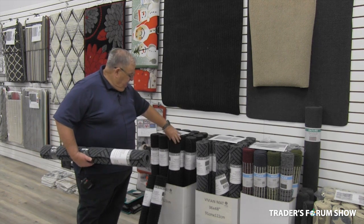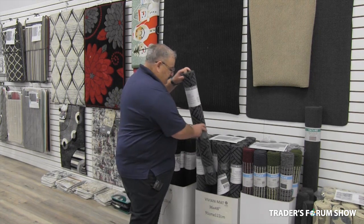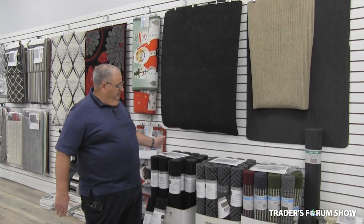We have them in a solid gray like this, and we have one with a little design. 36 by 48 is the size — front doormats. These are selling in stores for $24.99 to $29.99. Really nice seller; they're in stock now. This is a brand new item.